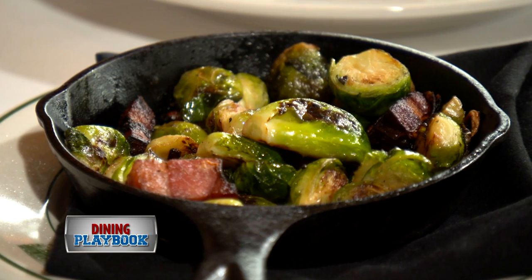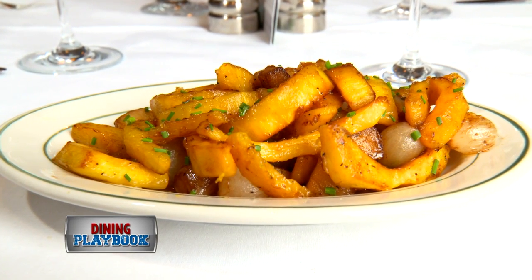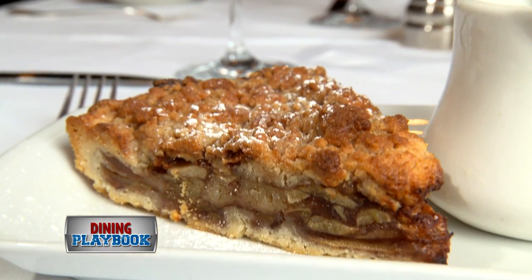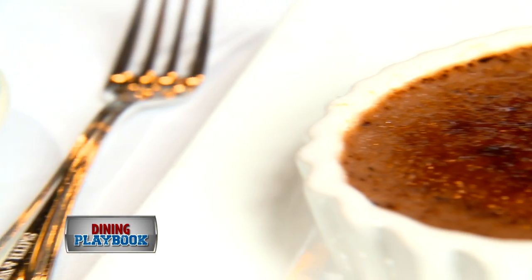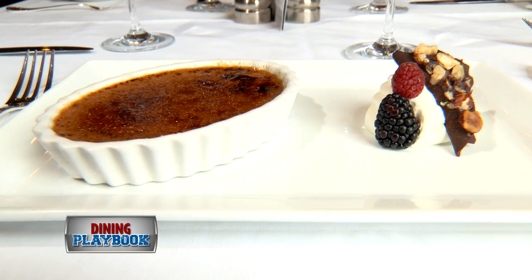We tried the Brussels sprouts and the delicata squash dish with pieces of apple and pearl onions. Dessert just might be your most difficult decision — the options include the warm apple crumble tart and the rich chocolate hazelnut crème brûlée. Good news: you can't go wrong either way.